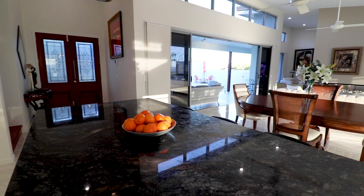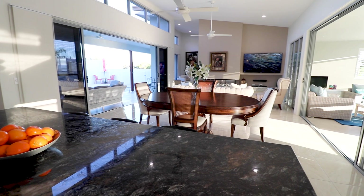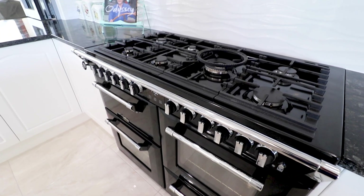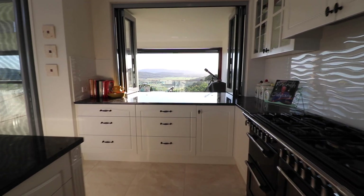There are so many great features in this home, but for me the granite kitchen is one of the best I've seen. If you're a keen cook you'll love the deluxe Belling cooker. There's a huge butler's pantry behind and even an outdoor servery.